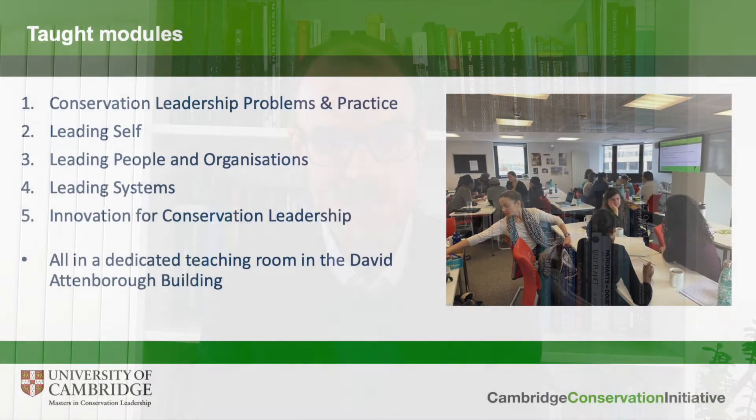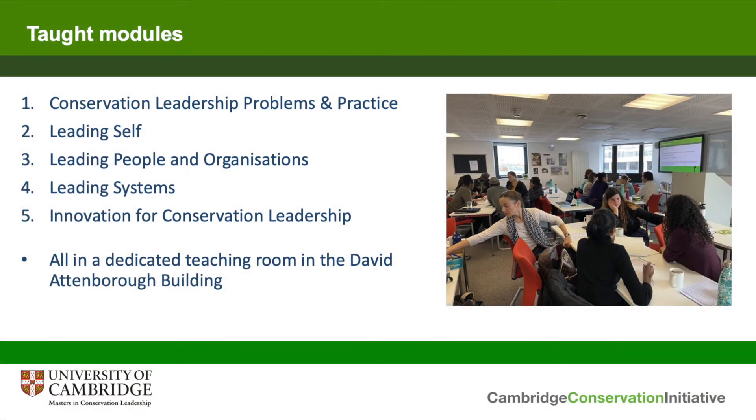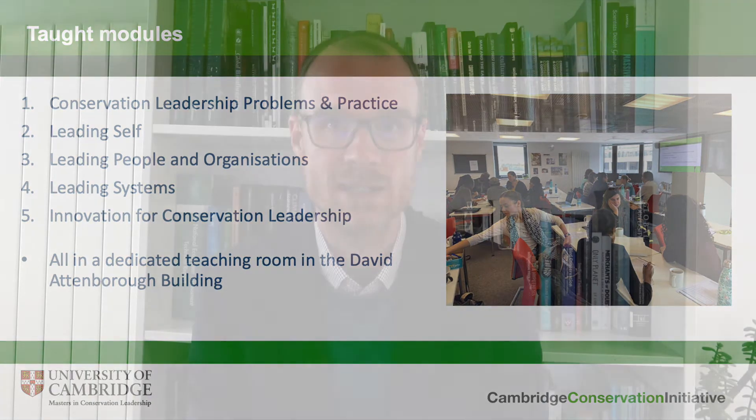The Masters is divided into two broad elements: a programme of taught modules and then the experiential learning which takes place later during the year. The taught modules — we have five of them. We begin the year with a module called Conservation Leadership, Problems and Practice, which introduces students to leadership theory and some of the big topics in conservation leadership, and in this module we actually hear from several of the chief executives of the Cambridge-based organisations giving their perspectives on the topics that matter to their organisations.